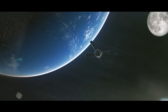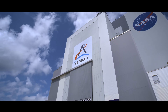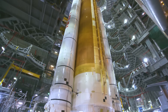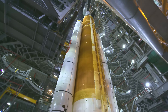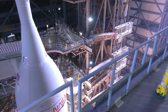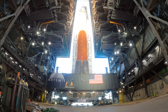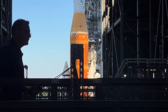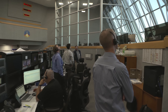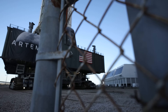Before SLS and Orion can launch our nation into a new era of space exploration, a series of tests needs to take place inside the VAB — validating the rocket and spacecraft as an integrated system and paving the way for one final milestone: wet dress rehearsal. The 322-foot-tall, fully integrated rocket will roll out to Launch Pad 39B for a full test, allowing the launch team to run through a complete launch countdown, but stopping just short of firing the engines.